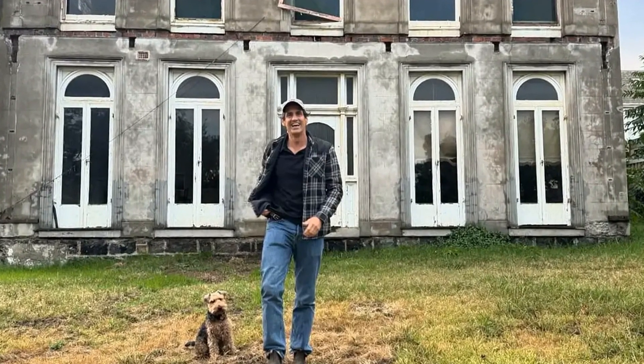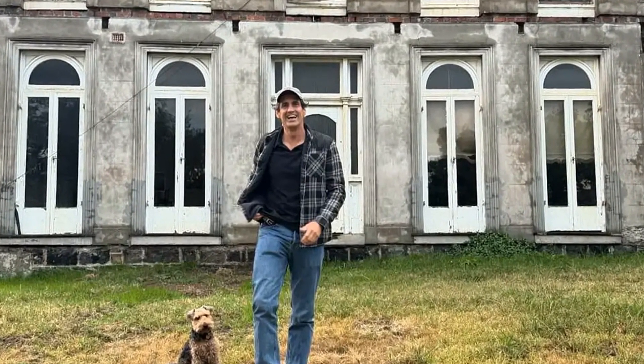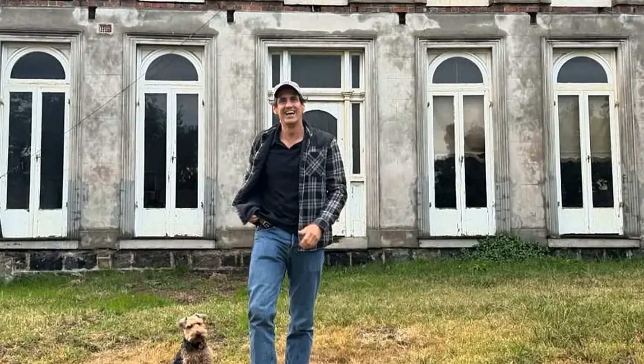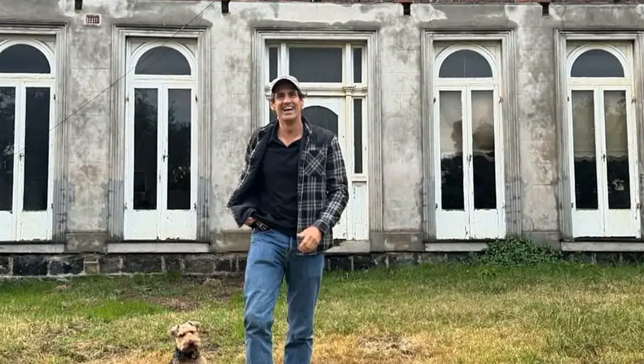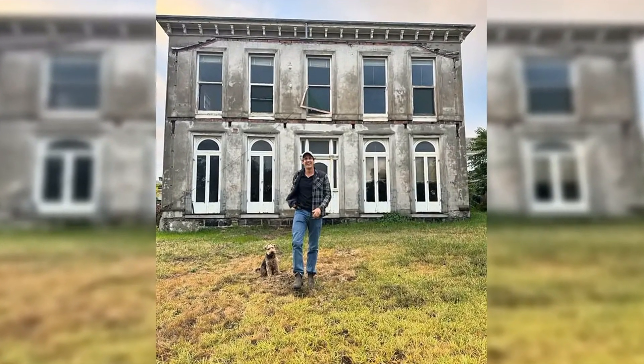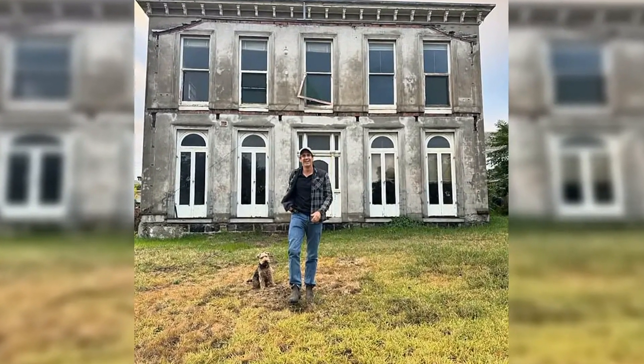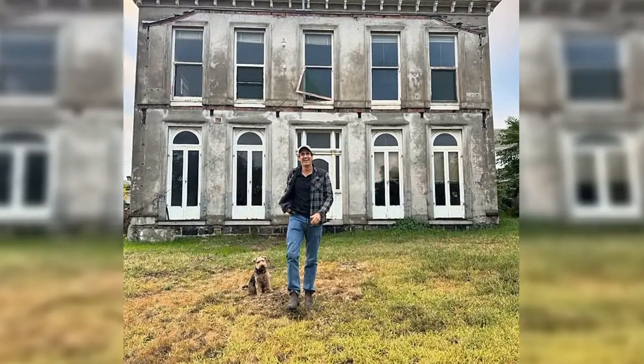Andy Lee is currently renovating his 148-year-old Melbourne River home. Located in Hawthorne, the once-grand home was left wasting for a decade before Andy, 43, and his fiancée Rebecca Harding, 32, snapped it up for a whopping $8.5 million. And as they peel back the layers of history, the couple have stumbled upon a series of weird finds.